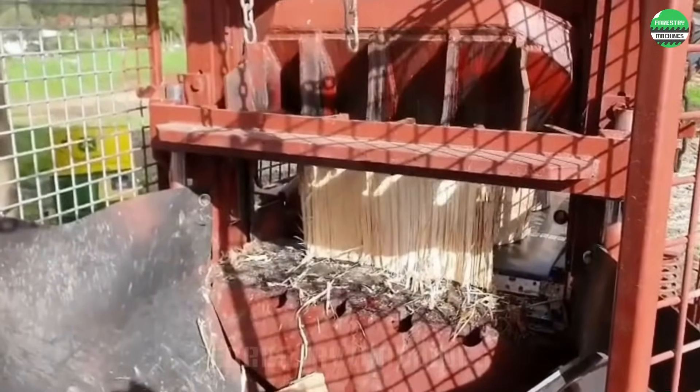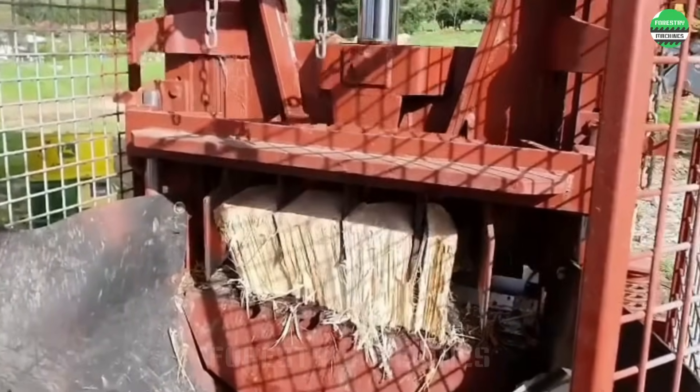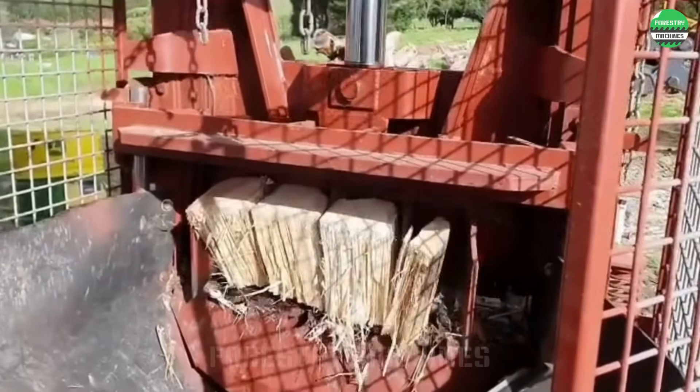This modern industrial wood splitter operates on a mobile vehicle. The closed process ranges from pushing wood into cutting and splitting.